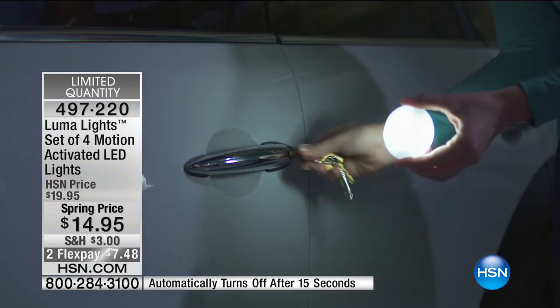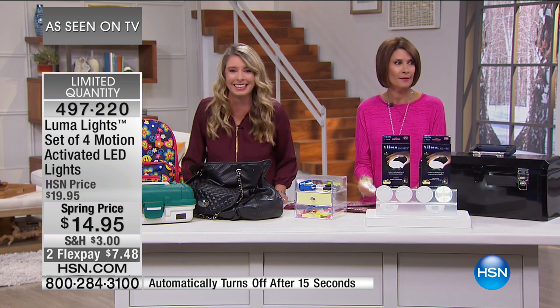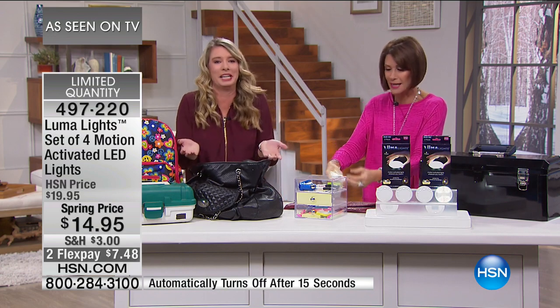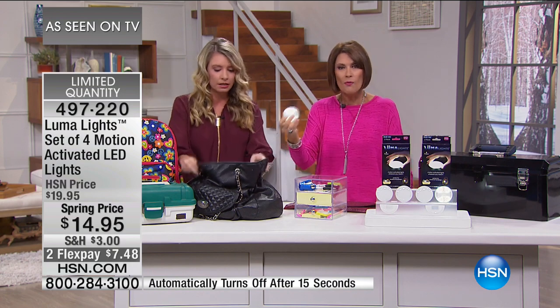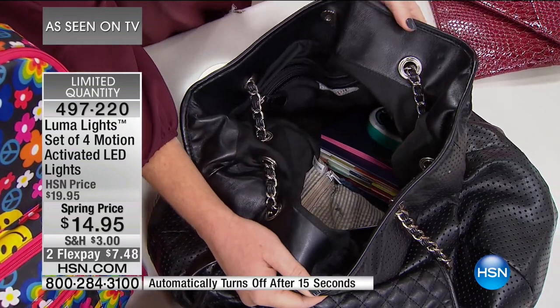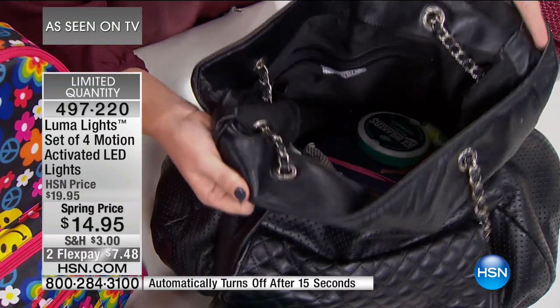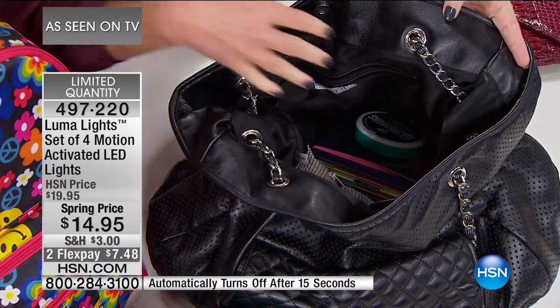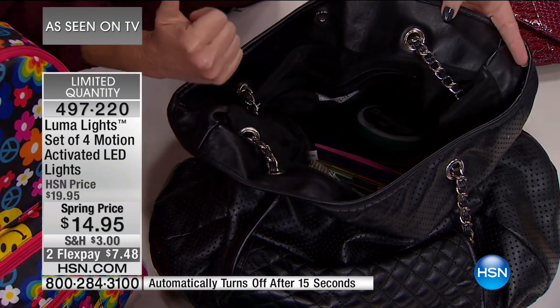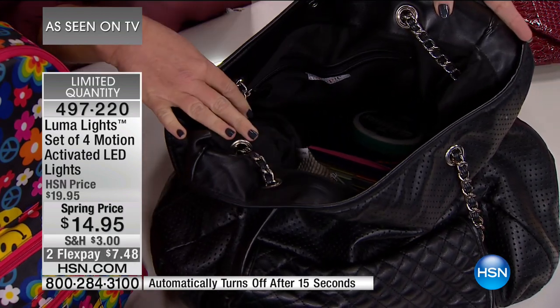You can also use the little base for a more permanent installation. Think about your purse — mine is a black hole. One thing I always have trouble with is reading the menu at a dark restaurant. You can take this out and read the menu, then pop it back in your purse. Look at this dark purse — can you see anything down there? The answer is no. Simple solution: you take one of these and boom, now you can see everything.